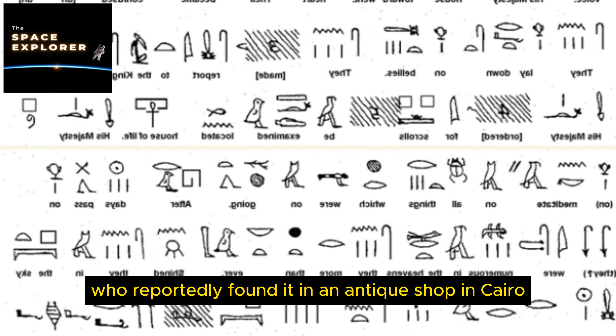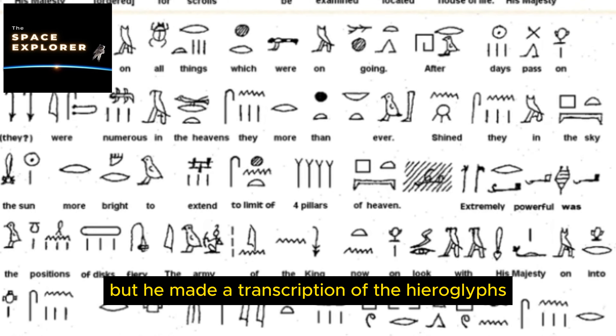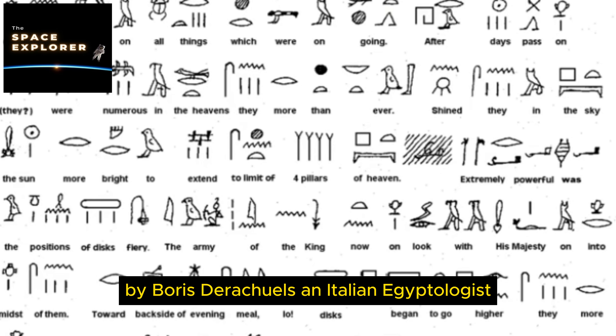16. The Costa Rican Stone Spheres. The Costa Rican Stone Spheres, also known as Las Bolas, are numerous almost perfectly spherical stones found in the Diquís Delta and on Isla del Caño, ranging from a few centimeters to over two meters in diameter. First discovered in the 1930s during agricultural clearing by the United Fruit Company, their exact purpose and method of creation remain unknown. Theories range from status symbols and astronomical markers to remnants of an ancient advanced civilization or extraterrestrial visitors.